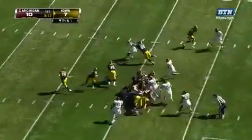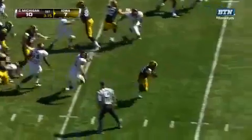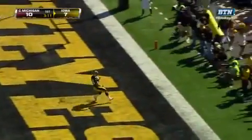Tavon Smith, the lone receiver to the top of the screen. Wiseman to carry — he's got the first down and into the clear. Not only a first down, but a touchdown.